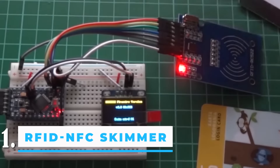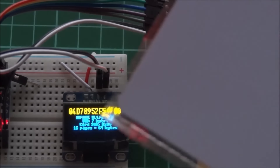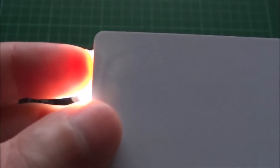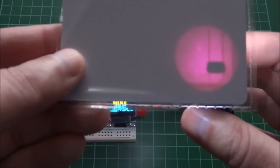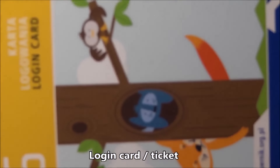Number 1: RFID NFC Skimmer. Skimmers try to take credit card information quickly. While one thief distracted the store owner, the other put a card-skimming device on a payment terminal to copy customer credit cards. Thieves are also interested in the key cards used in factories and other large places of business. You can use these devices to get their information from up to 3.3 feet away, though the distance varies from card to card.